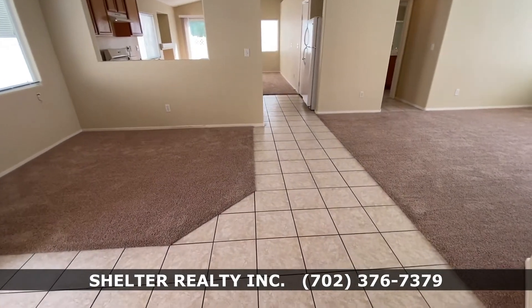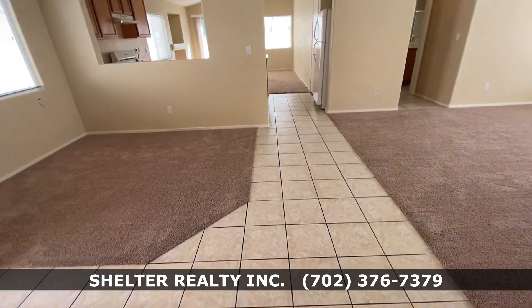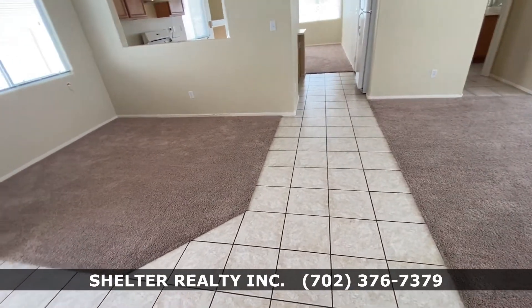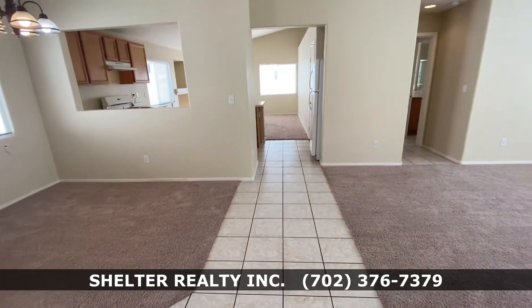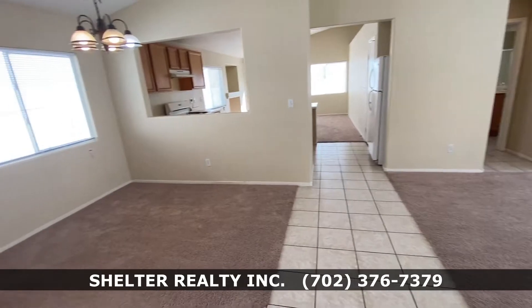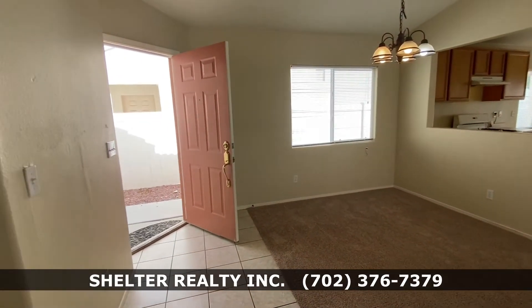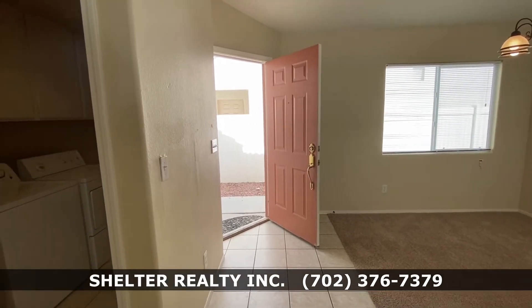By the way, this home features tile throughout, with carpet in the living rooms, dining area, and all bedrooms. So here you have it — 459 Lava Beds Way, North Las Vegas, 89084.